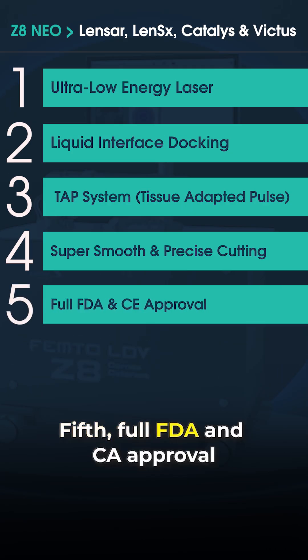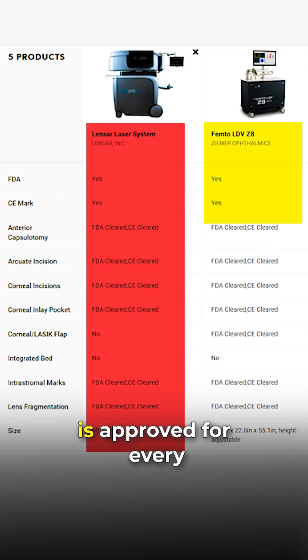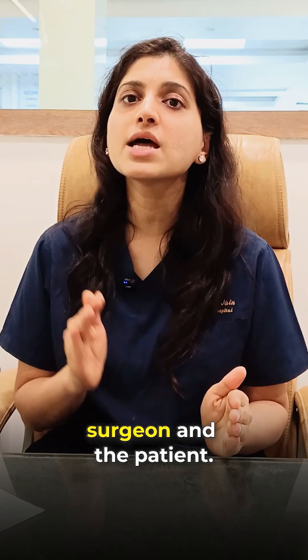Fifth is full FDA and CE approval. While other machines are approved for only certain steps of the surgery, Zedit Neo is approved for every stage of the cataract procedure, giving 100% confidence to both the surgeon and the patient.